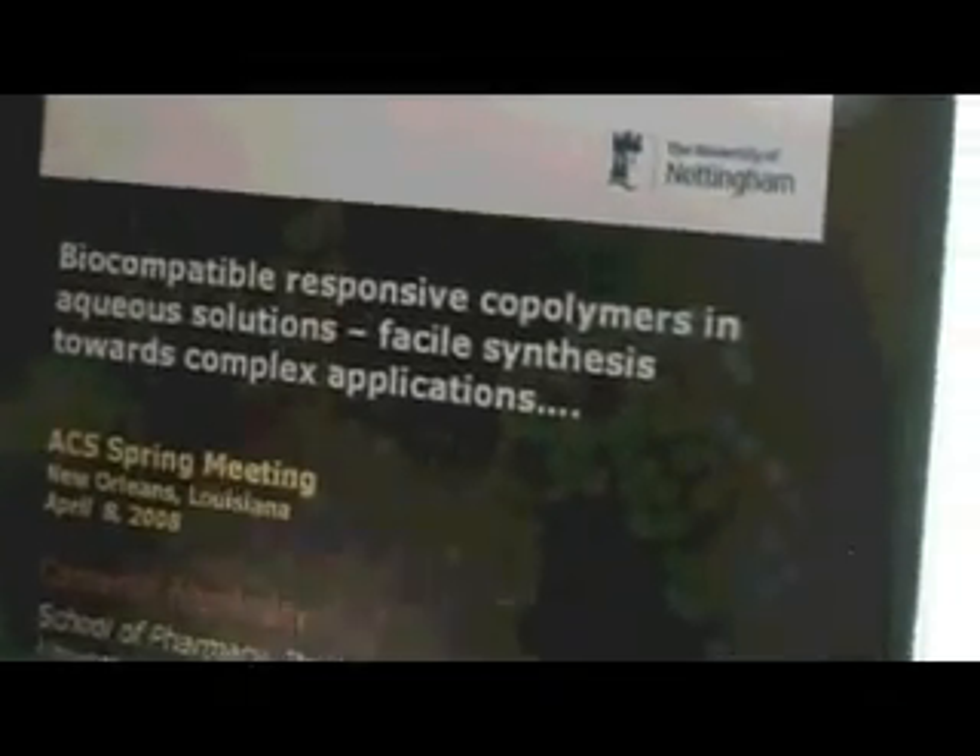This is the simple title of Biocompatible Responsive Copolymers in Aqueous Solutions, so Facile Synthesis towards Complex Applications.